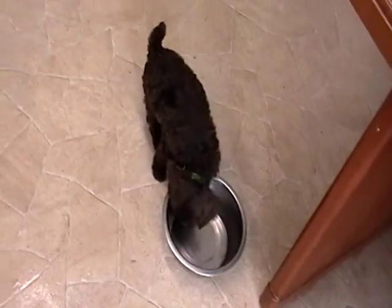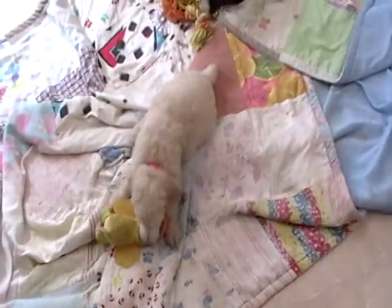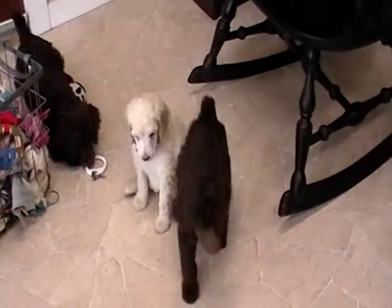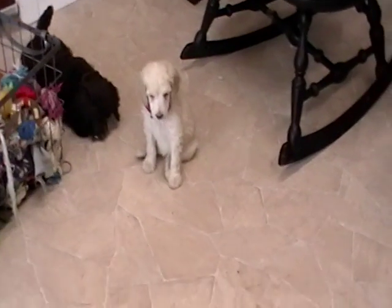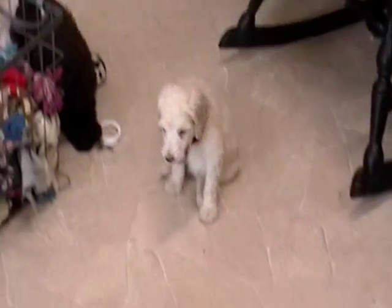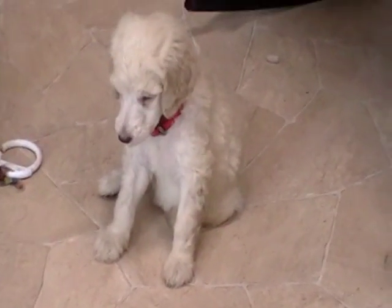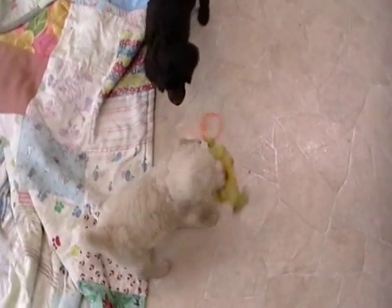I think you guys need more water — I'll fill that up in a minute. Everybody's enjoying their play time. Played this morning, had a good snooze, playing again. There's a little pink girl — I think she's a little bit more laid back than the orange collar girl.